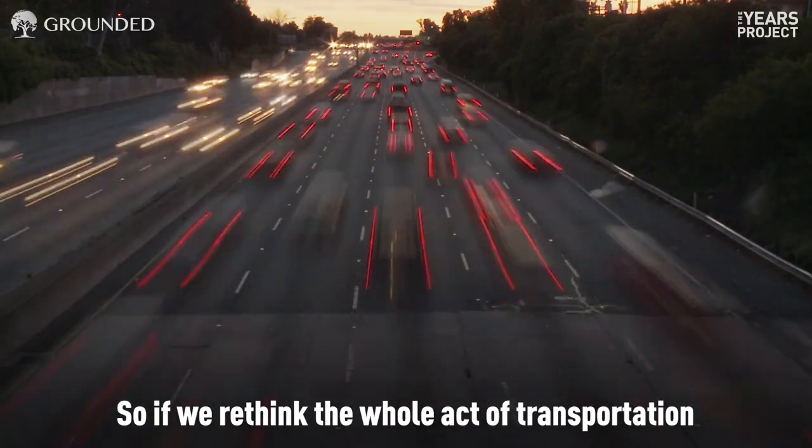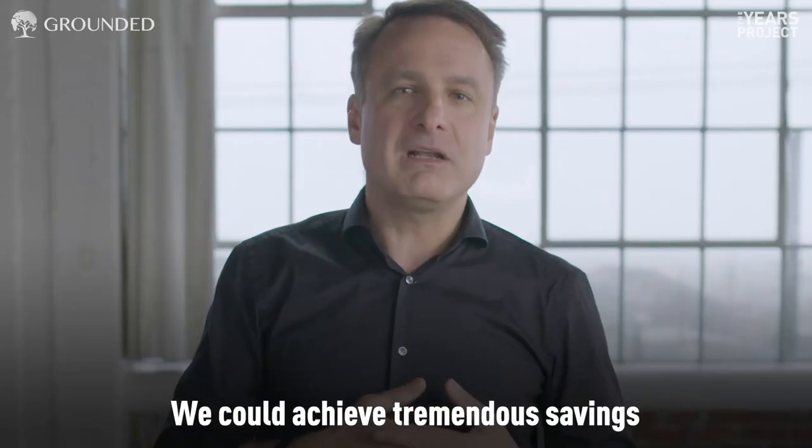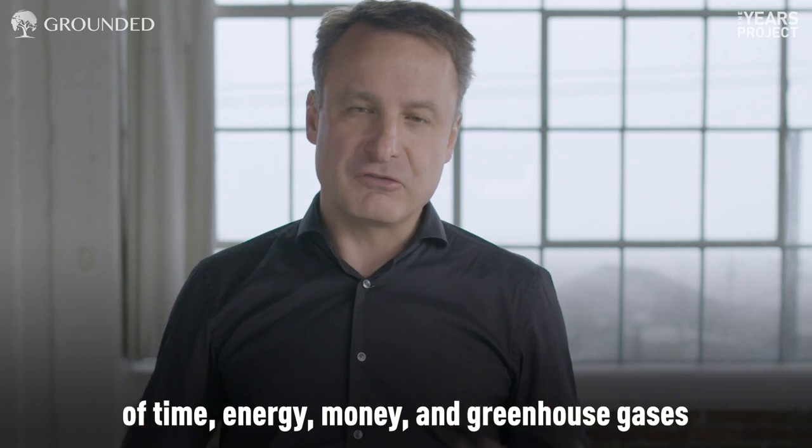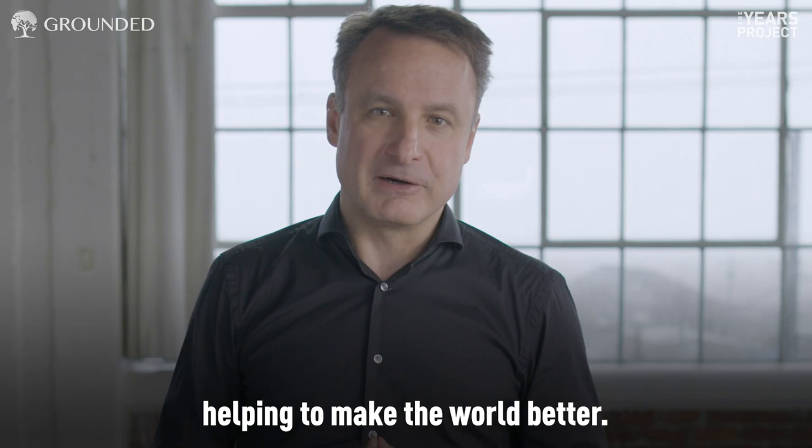So if we rethink the whole act of transportation — deciding whether we even have to go on that trip in the first place — we could achieve tremendous savings of time, energy, money, and greenhouse gases, helping to make the world better.